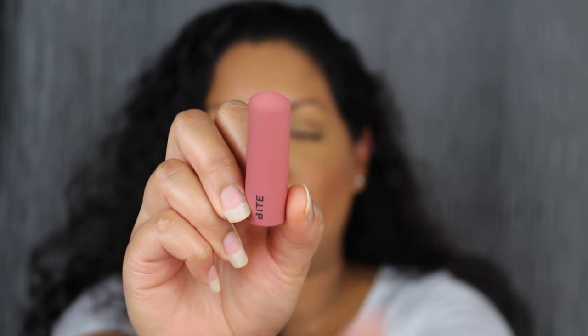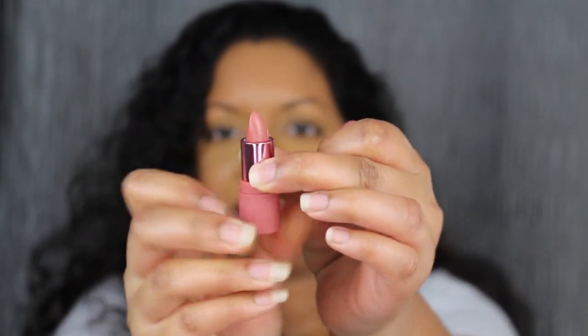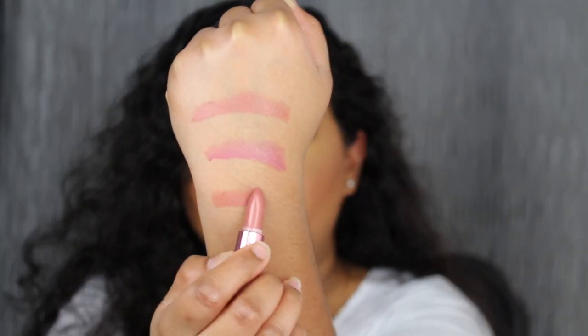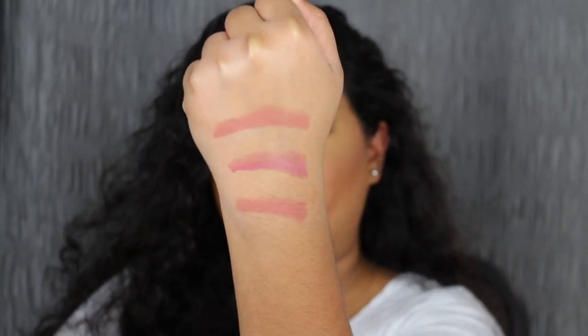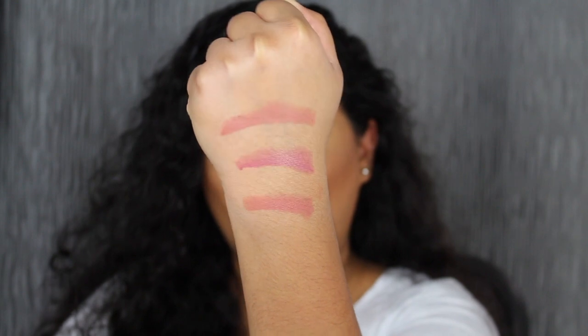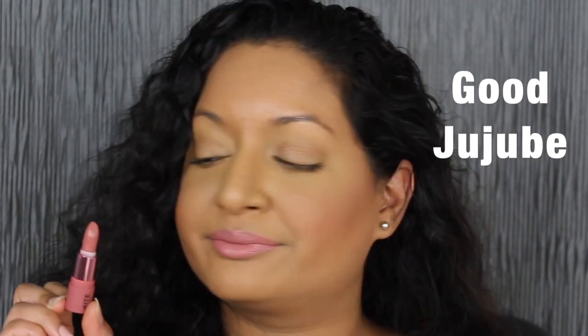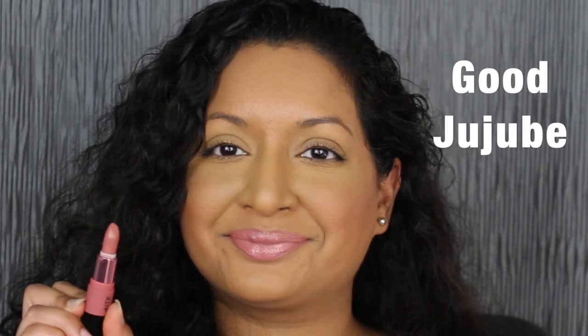The next shade is called Pink Juju. Let's see what this shade looks like — another beautiful shade. Good Juju is described as a pink nude shade. That is beautiful. Let's see what it looks like applied on the lips. This shade in Good Juju is beautiful as well. I really thought that this would wash me out.